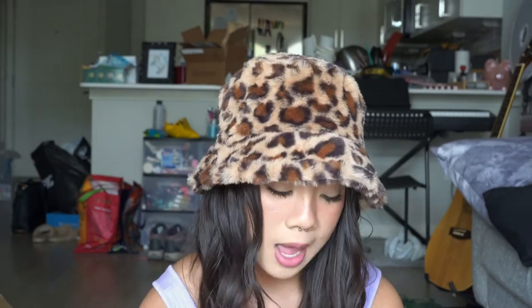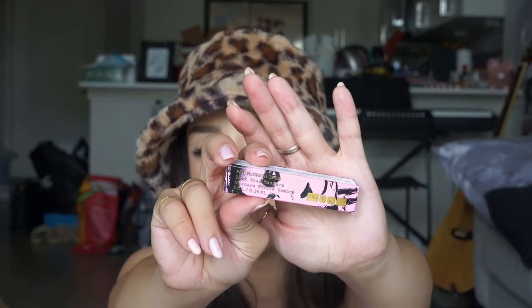I picked up the Mini Dark Star Mascara — it's just in a gold tube. I've never tried this mascara, but I just got a mini because you can actually get a lot of uses out of mini mascaras. I have quite a few mascaras right now that I'm trying to finish up, but I really wanted to try this one. It has really good reviews, so I'm excited.